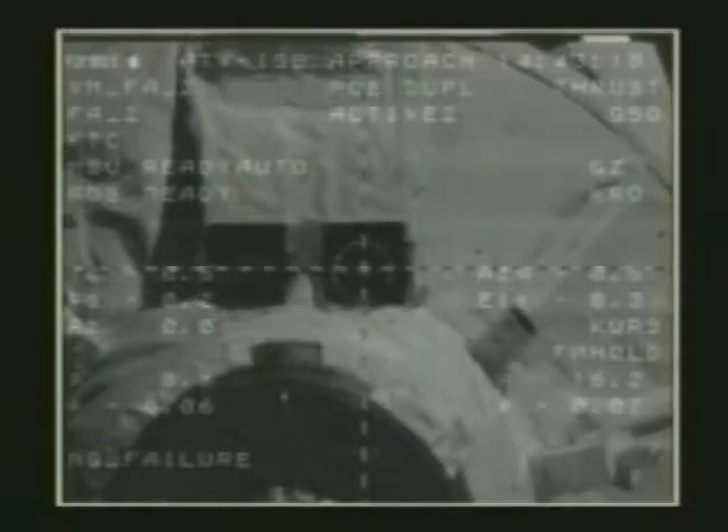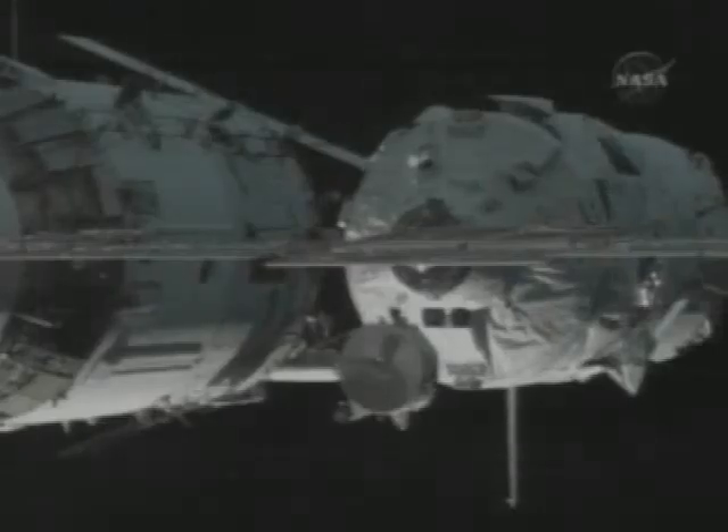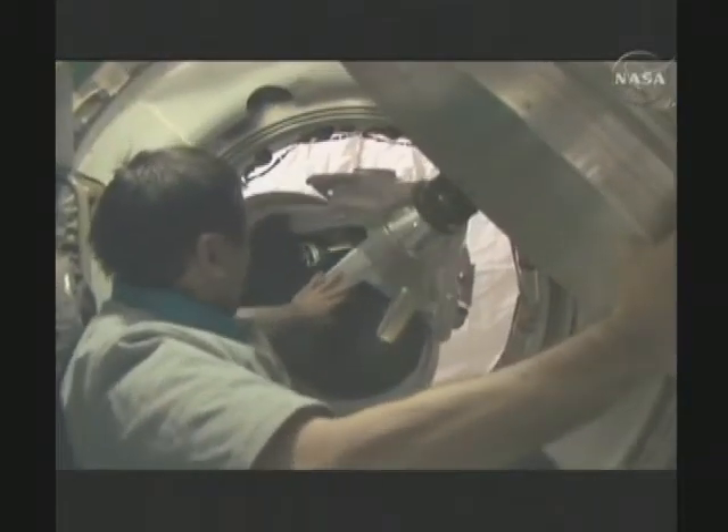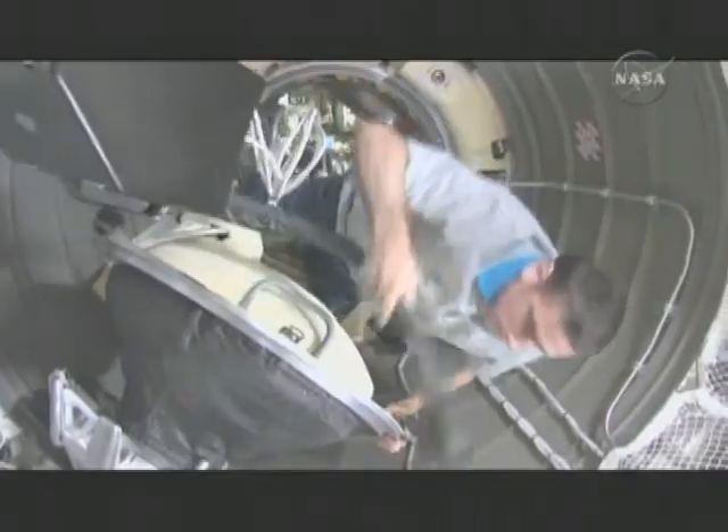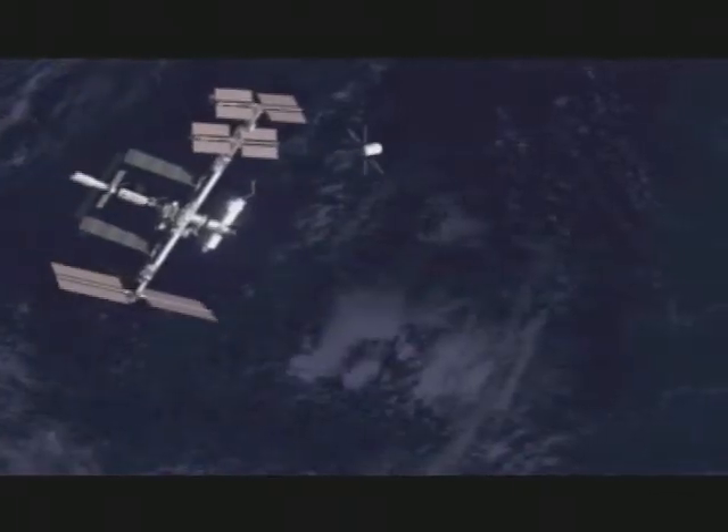Ariane 5 also launched Europe's Automated Transfer Vehicle, the ATV dubbed Jules Verne. After remotely and safely docking with the ISS, the cargo vessel and space tug served as an integral part of the orbital complex during five months before its successful destructive re-entry over the Pacific.